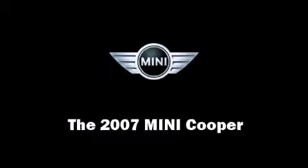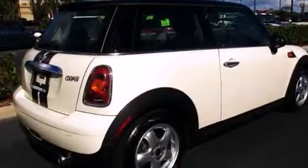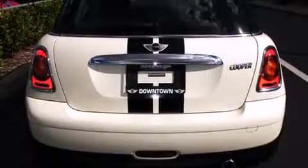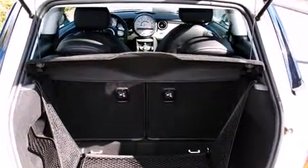Come test drive this 2007 MINI Cooper. This two-door, four-passenger hatchback still has less than 45,000 miles. Smooth gear shifts are achieved thanks to the efficient four-cylinder engine, providing a spirited yet composed ride and drive.